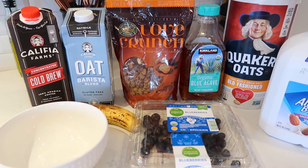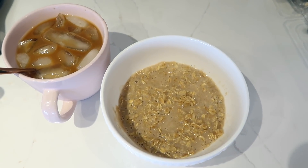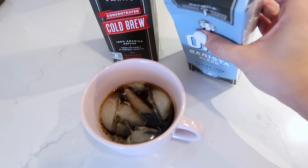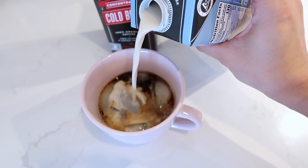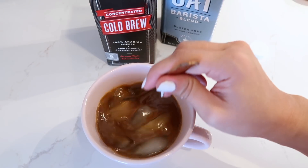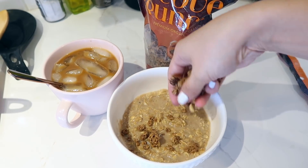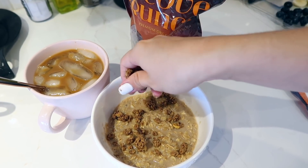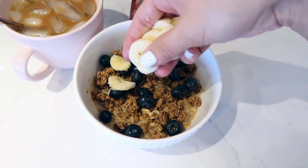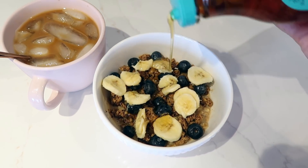These are all the ingredients I'm going to be using for my breakfast. I am going to be making oatmeal and coffee — I'm making my coffee with the coffee I showed you guys from Thrive Market. I'm going to be adding some yummy things to my oatmeal: first this granola that I love, then blueberries, some bananas, and then I'm going to be topping it off with some agave for some extra sweetness.